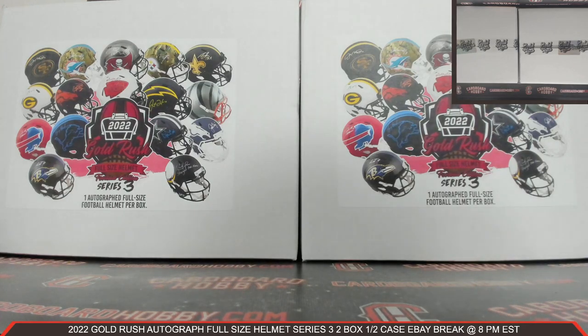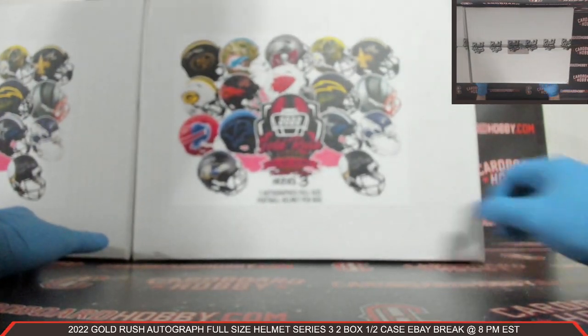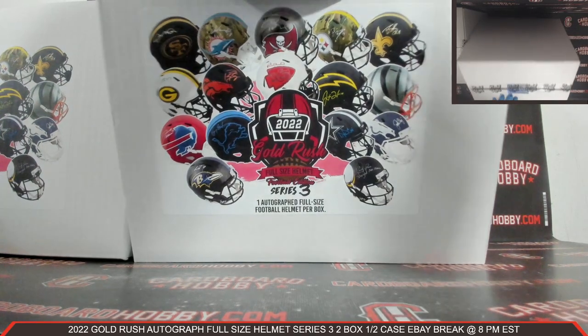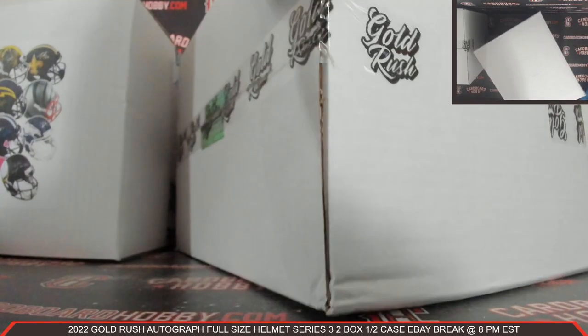Falls Park Sports Cards with the Bills. GVSU333 with the Ravens. Weeks85 also with the Cardinals. That is your full lineup. Okay, we got one, two boxes here. We're going to slide that over. 2022 Gold Rush Autographed Full-Size Helmet Series 3. These Autographed Full-Size Helmets are absolutely amazing. Let's get our first box open.